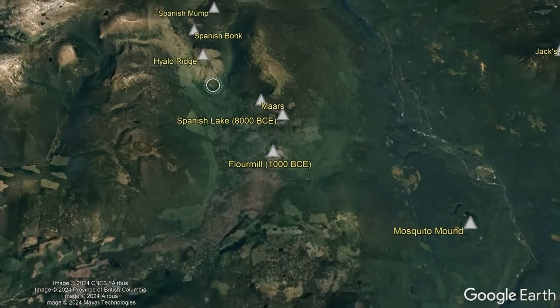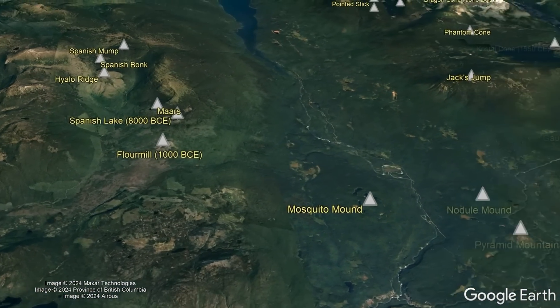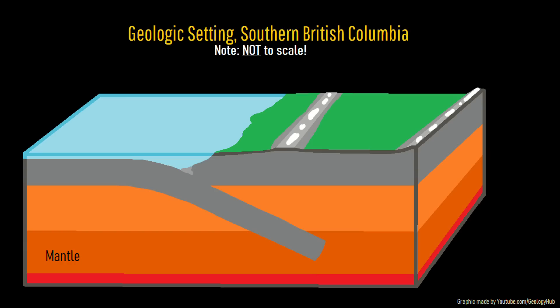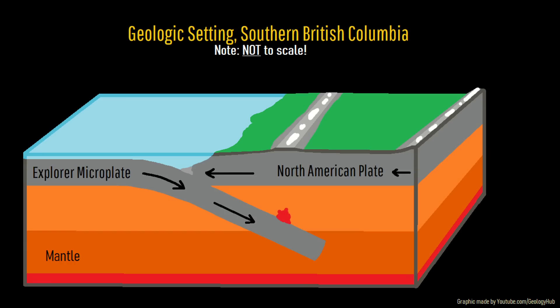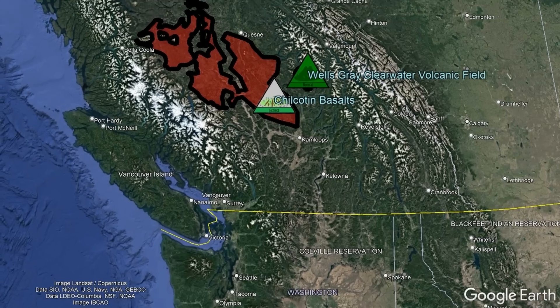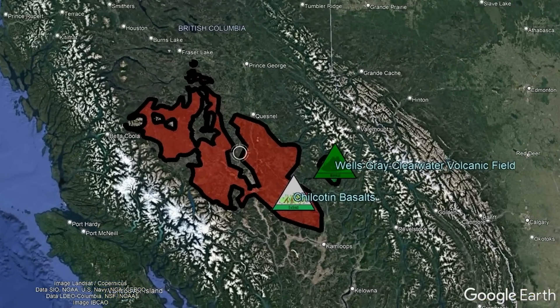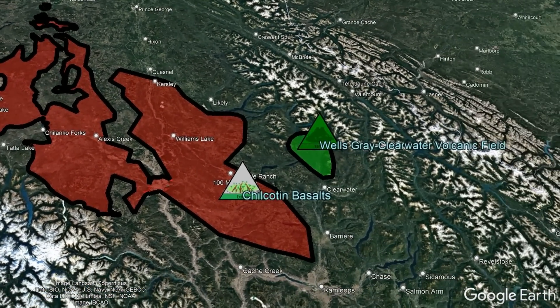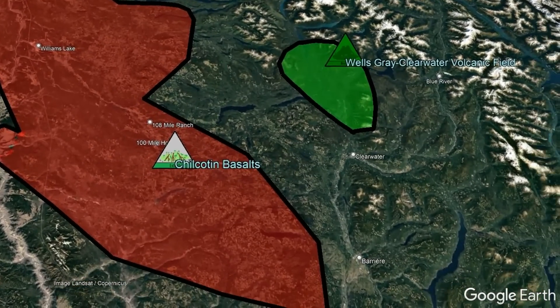A disproportionate number of these vents were originally located in or at the edge of prior valleys, suggesting they owe their existence to an extensional environment that allows mantle material to upwell and intrude through faults which naturally mark the edges of valleys, occasionally erupting onto the surface. Some papers even consider this field to be an extension of the more massive Chilcotin Basalts, but whether or not this is correct, their origins are quite similar.